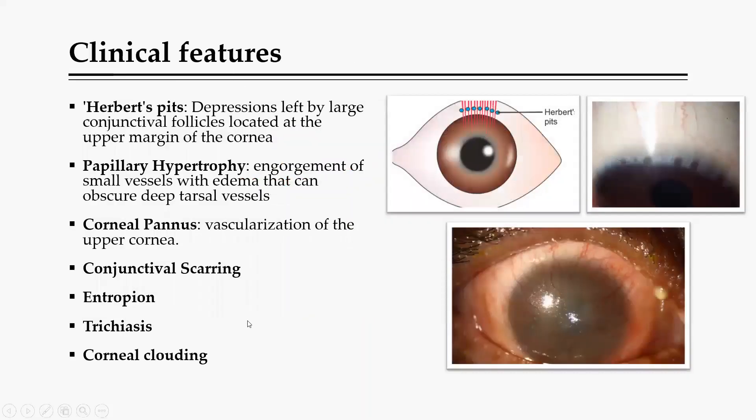Additional clinical features include corneal clouding, trichiasis, entropion, and scarring. Herbert's pits are depressions left from follicles — on a real eye, you'll see small black dots just around the edges of the cornea. Papillary hypertrophy involves engorgement of the small vessels. Finally, corneal pannus is the vascularization of the cornea, where you can even see vessels in that area.